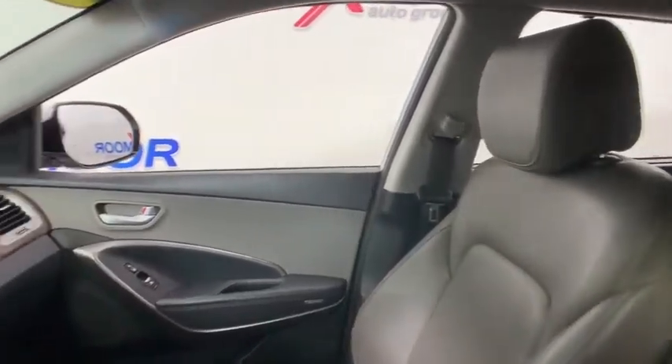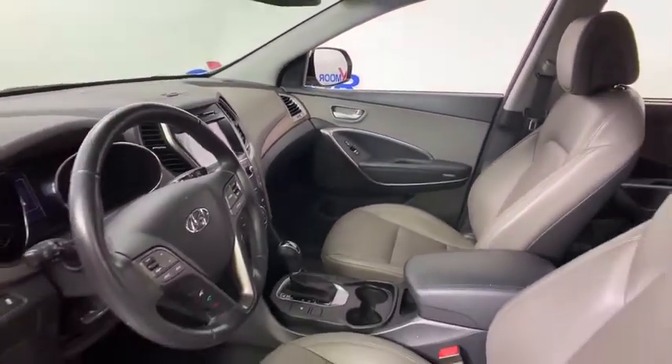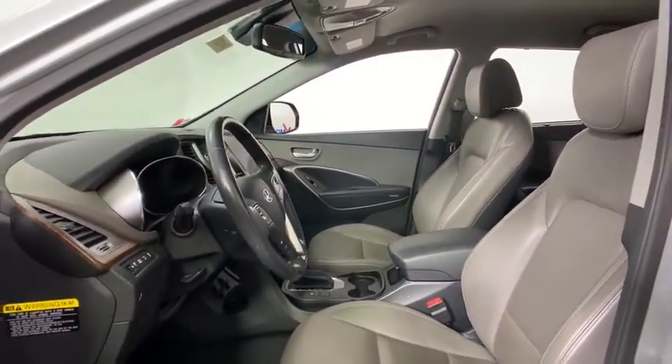Traction control. Dual airbags. Leather-wrapped steering wheel. Power steering. Four-wheel disc brakes. CD player. Electronic stability control.